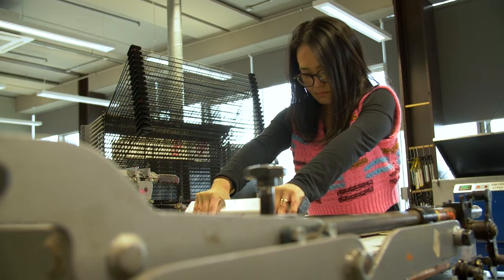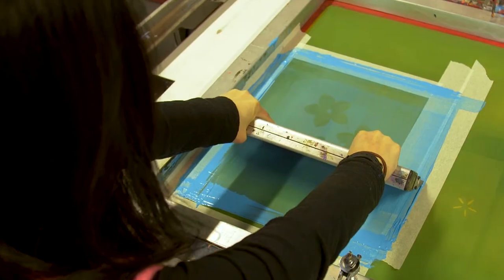I'm studying the HND printmaking. Making art by my hand — it's great, it's like a magic.